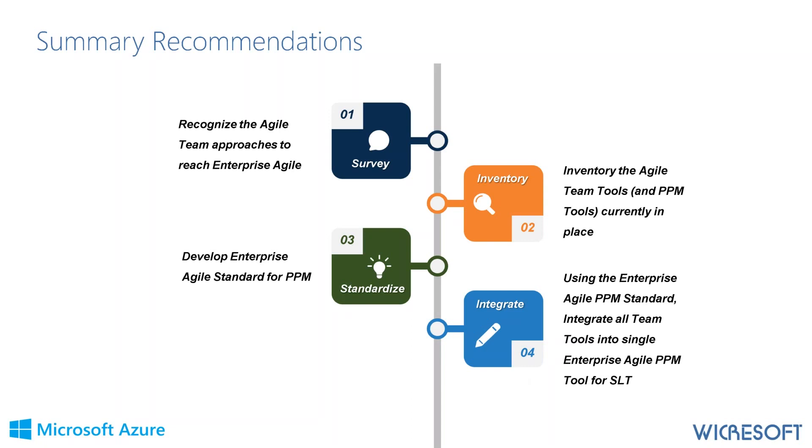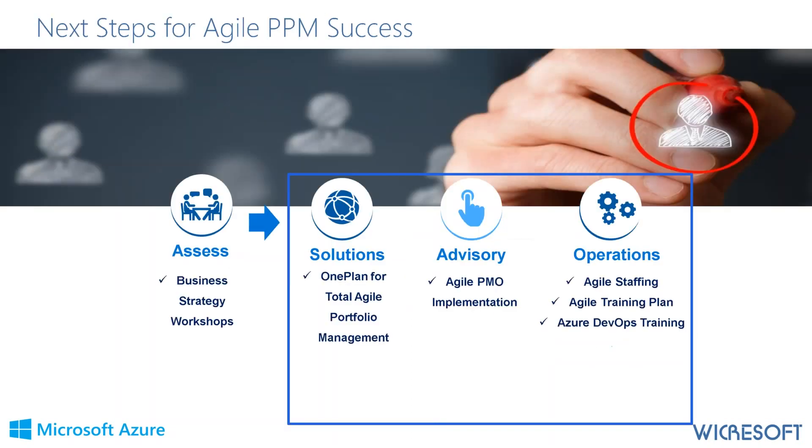One Plan gives you the ability to reach the goal of enterprise Agile PPM. To get there, everything begins with an assessment — a business strategy workshop depending on scope. In this case we're looking at One Plan for Total Agile Portfolio Management, but there are probably changes you'll need to make to your Agile PMO, plus support through training, staffing, and integration of DevOps if that's on your horizon.